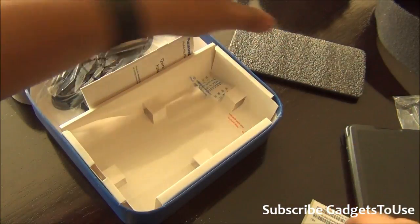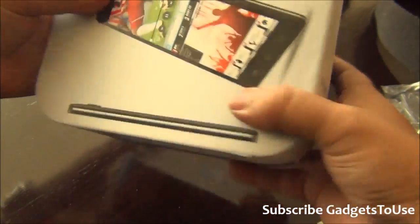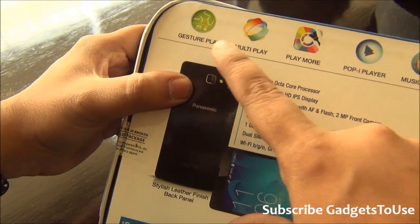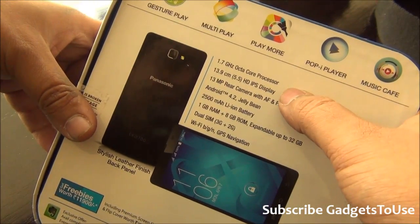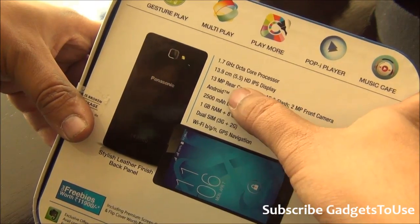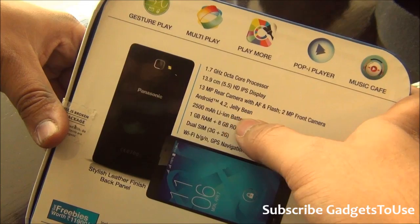Let's take a deeper look at the Panasonic P81. At the back of the package, the specifications are mentioned, including features like gesture play, multi-play, and music cafe. It has a 1.7 GHz octa-core processor, a 5.5-inch HD 720p display, a 13 megapixel rear camera with autofocus, and a 2 megapixel fixed-focus front camera.